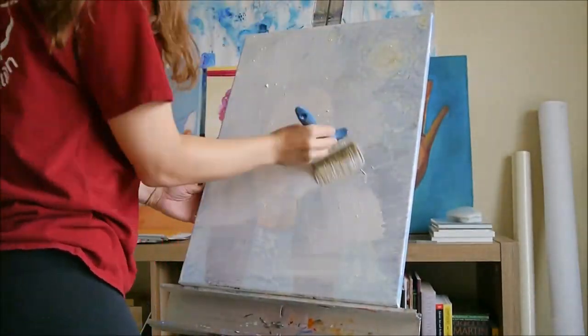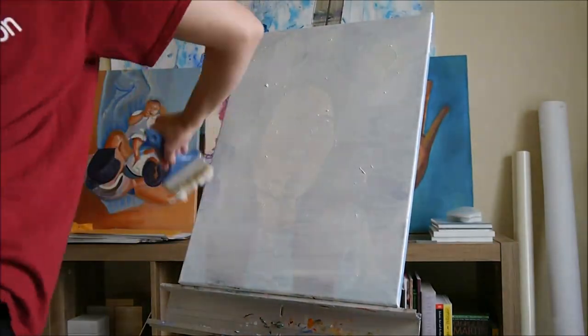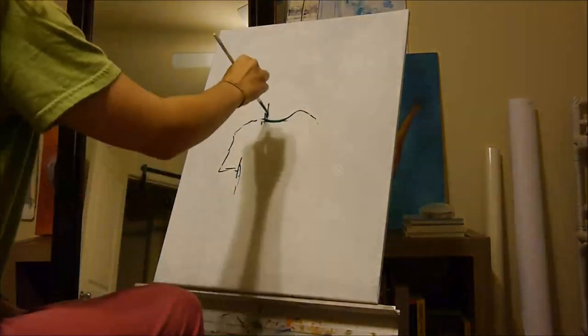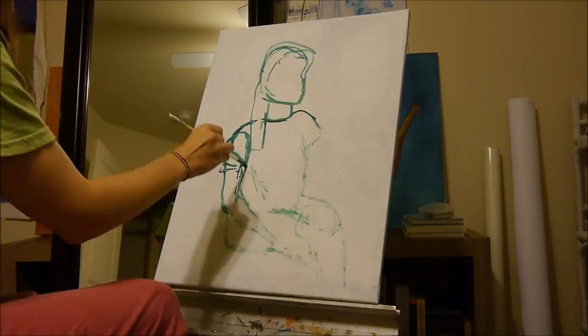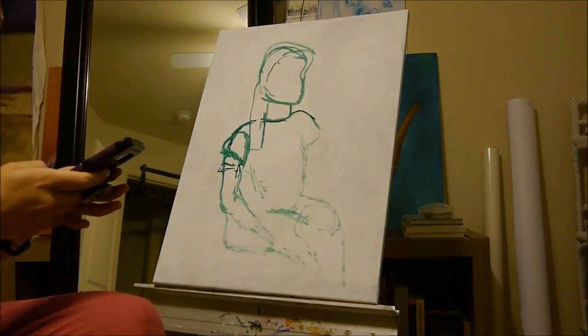One thing that you will notice with Alice Neel's work is that she typically has this unfinished look to her work. There's a lot of white space left over. Also, she uses a lot of line work, so you kind of have an idea of how she built or drew out her subject.